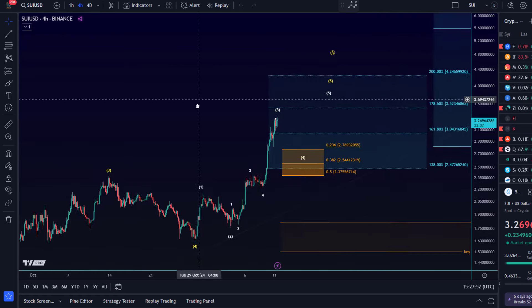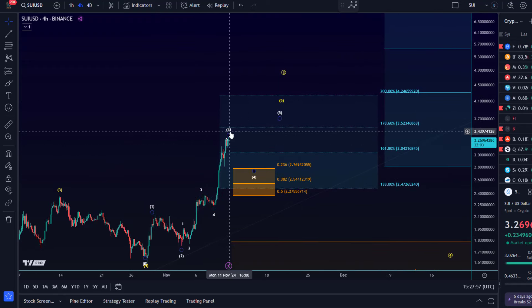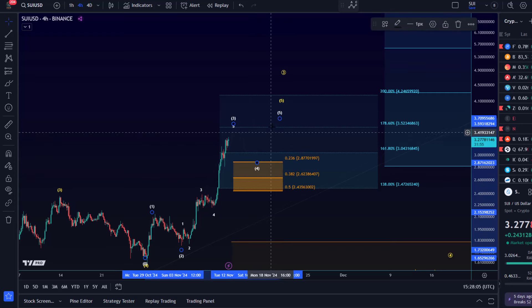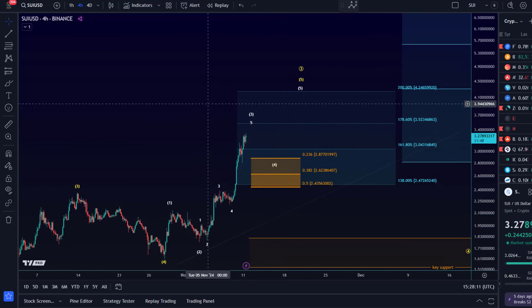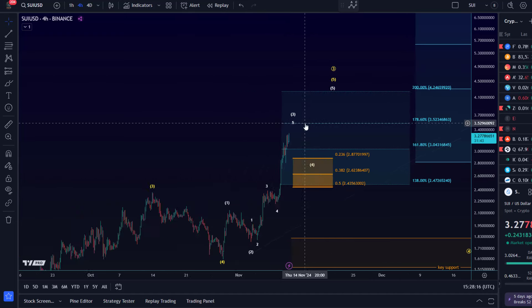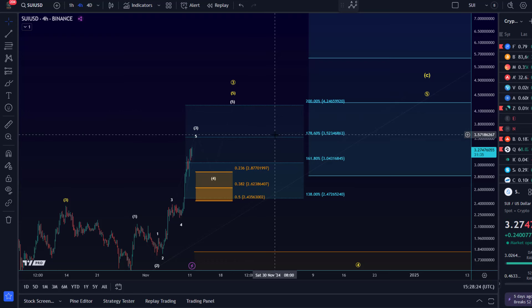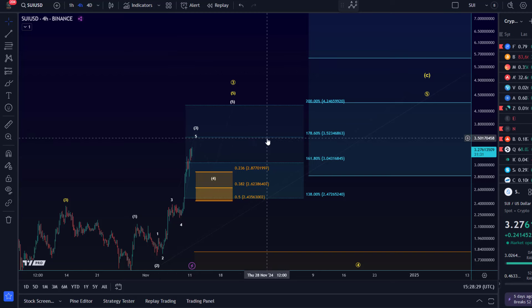Looking at the shorter time frame for SUI — not much to add. In the last update I highlighted that the next upside target is $3.52 on the shorter time frame. In the very short term we could get one more 4-5 pattern. Support is still holding between 2.43 and 2.87, no reason to be bearish short term. There is an overlap around $4.20 with different support and Fibonacci levels that could provide some resistance, but the next target is $3.52.